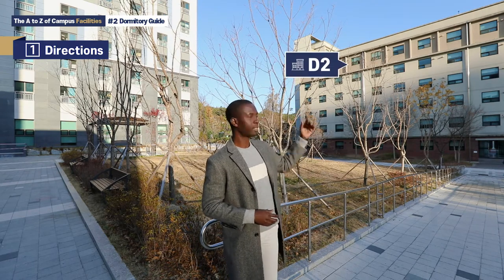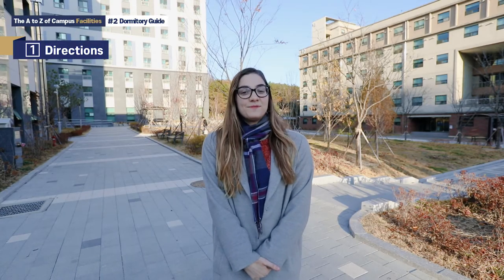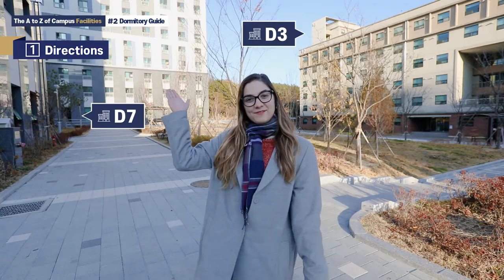The male student dormitories consist of buildings D2 and D8. The female student dormitories consist of buildings D3 and D7.